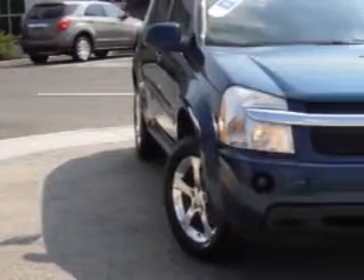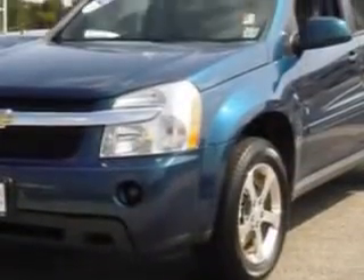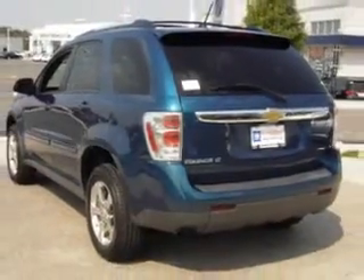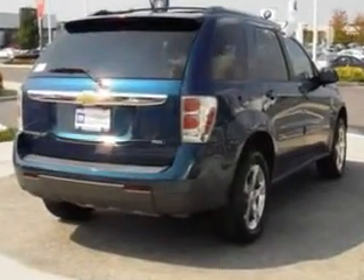Check out this laser blue metallic 07 Chevrolet Equinox, equipped with a six-cylinder engine and an automatic transmission with only 30,662 miles. Enjoy an exceptional 25 miles to the gallon on this great SUV with features like navigation system,